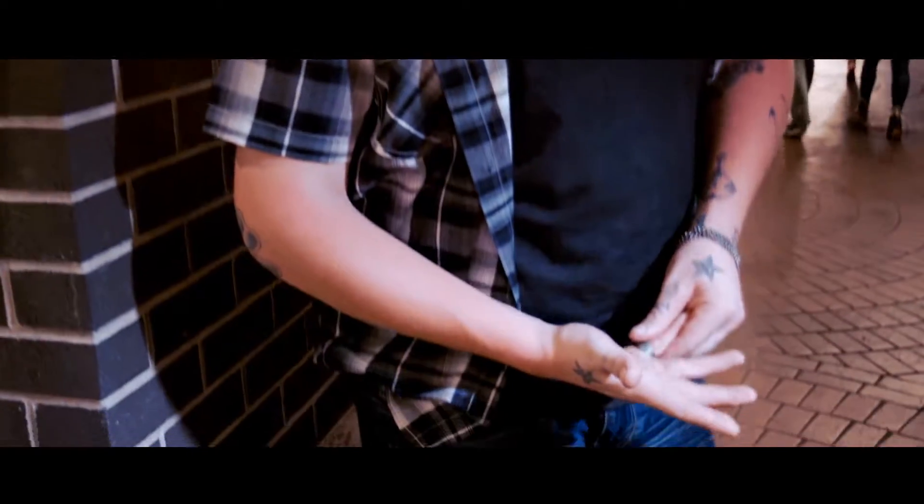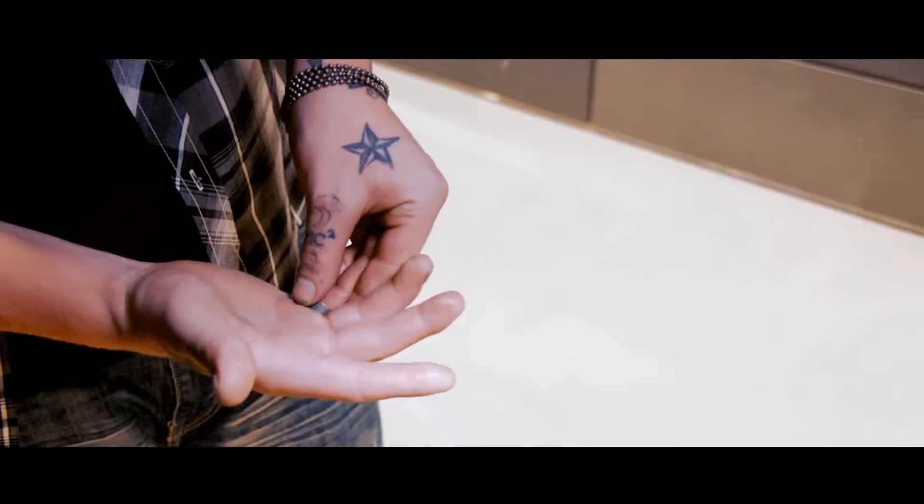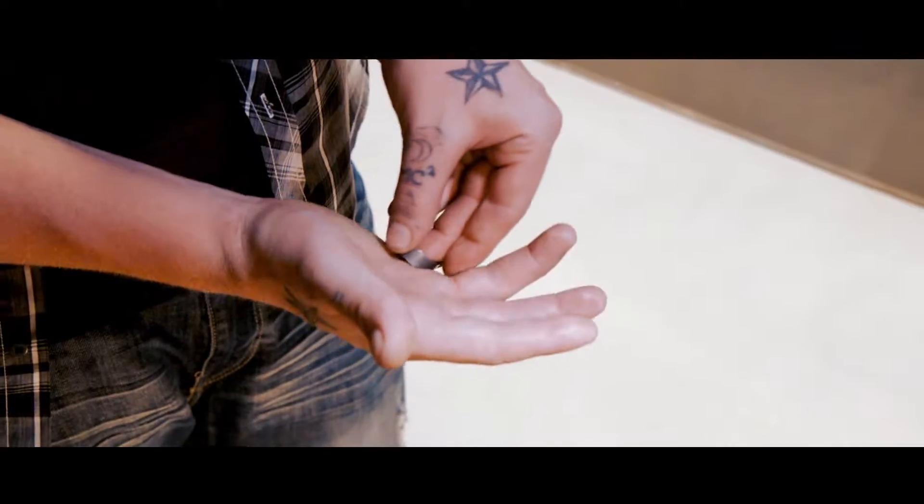Nicholas Lawrence here with a close-up illusion that's simple and hits hard. Imagine having a ring that's too tight for your finger. As you go to take off the ring, your entire finger comes off along with it. This is my approach to the classic moving finger effect, which I have taken to a whole different level.